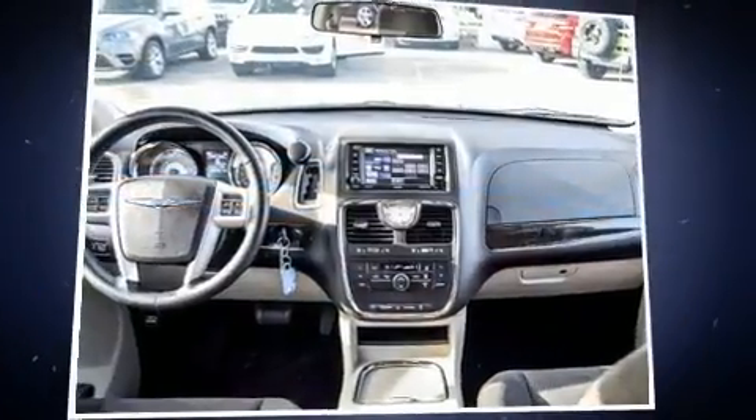The 2015 Chrysler Town & Country. It features an automatic transmission, front-wheel drive, and a refined six-cylinder engine.